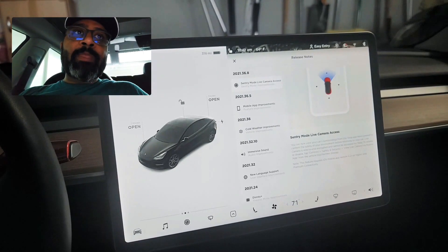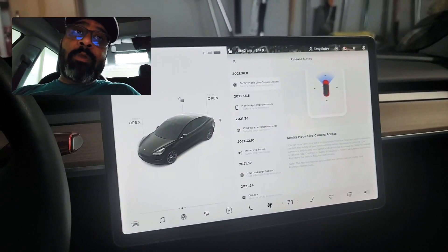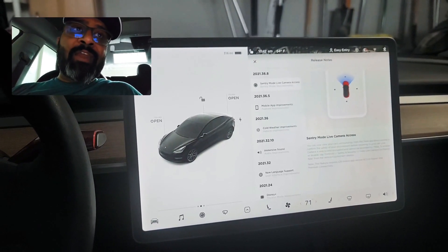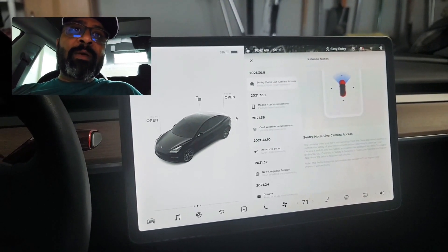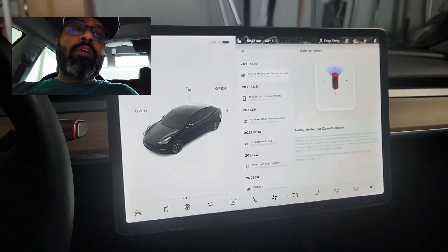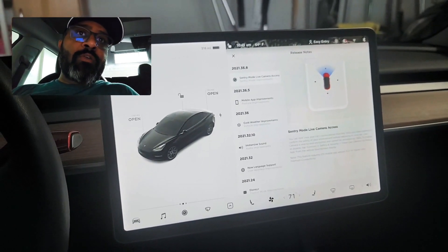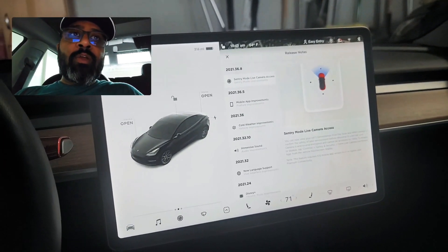A lot of people used to say they don't need Premium Connectivity because they use their mobile data, but I think this feature will make people get the Premium Connectivity package. It also gives you other features like live traffic, streaming, and other things, but this live camera is the major one. It will enhance the security of your car enormously — if you're parked somewhere and want a quick peek at what's going on around your car, you can just have a look.